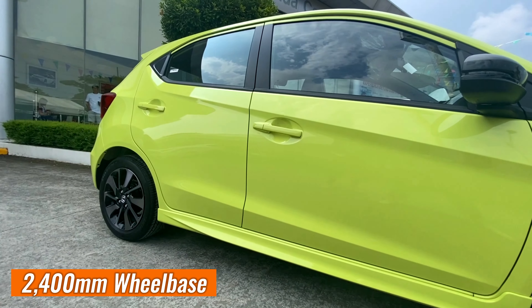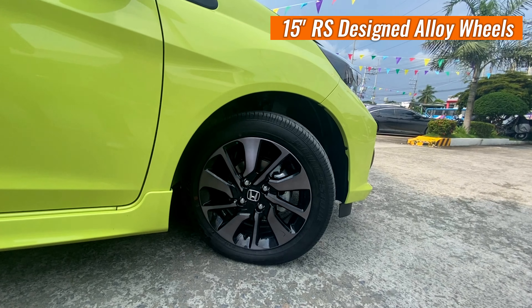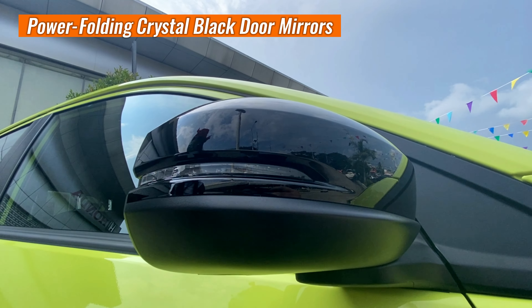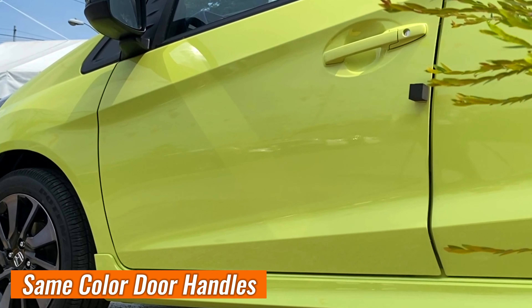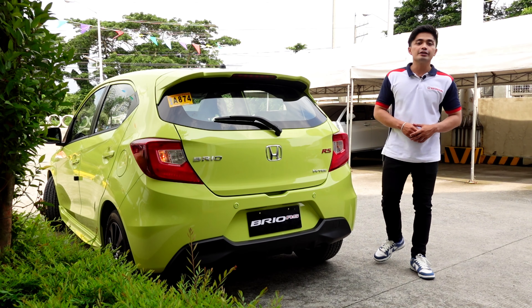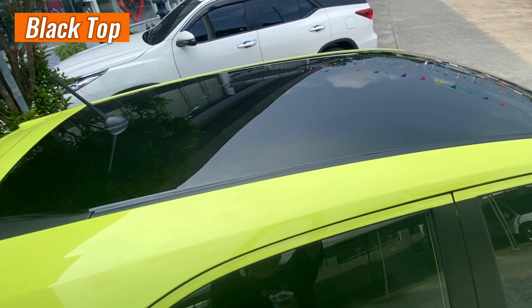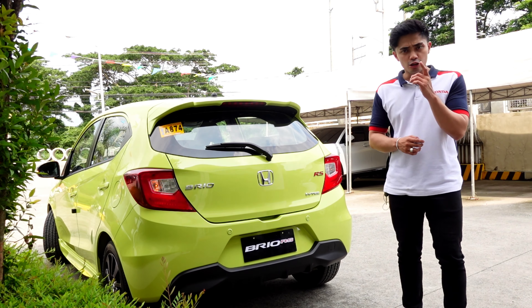Dito naman tayo sa side. The sharp accents and sporty details give the car that polished, aerodynamic build and finish. From the side sills that give the car a sporty lowered look, with a 2,400-millimeter wheelbase, to its 15-inch RS-designed alloy wheels sized 15 by 6J. Makikita naman natin dito ang kanyang power adjustable and power folding crystal black door mirrors na mayroon ding integrated side turn signals, and the new Honda Brio RS door handle is the same as its body color.